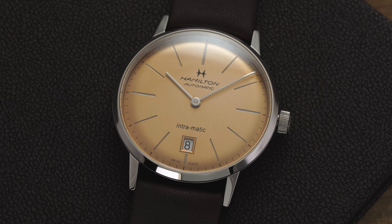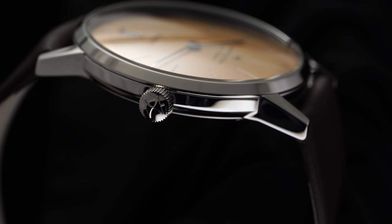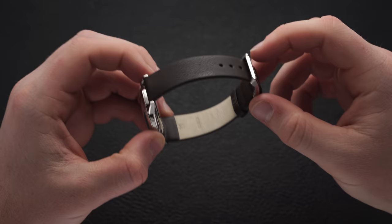Turning our attention to the case itself, we're treated with a charmingly vintage layout in terms of case architecture with short angular lugs that angle sharply down towards the central case. In terms of finishing, the Intramatic Auto is polished pretty much everywhere you look, including on the signed push-pull crown, which operates in typical fashion — changing the date at the first position and adjusting the two hands at the farthest out point. Between the lugs we have a 20 millimeter lug width, complete with a high quality brown leather strap that closes with a nice pin buckle system.